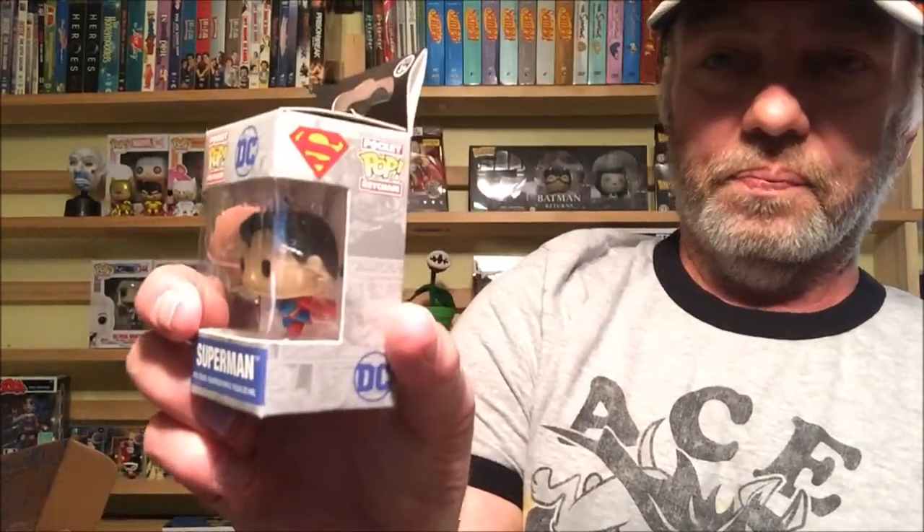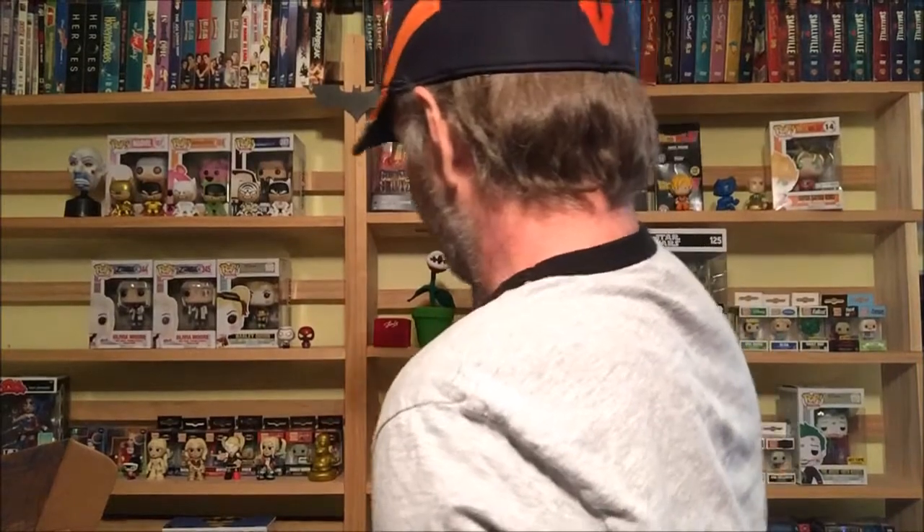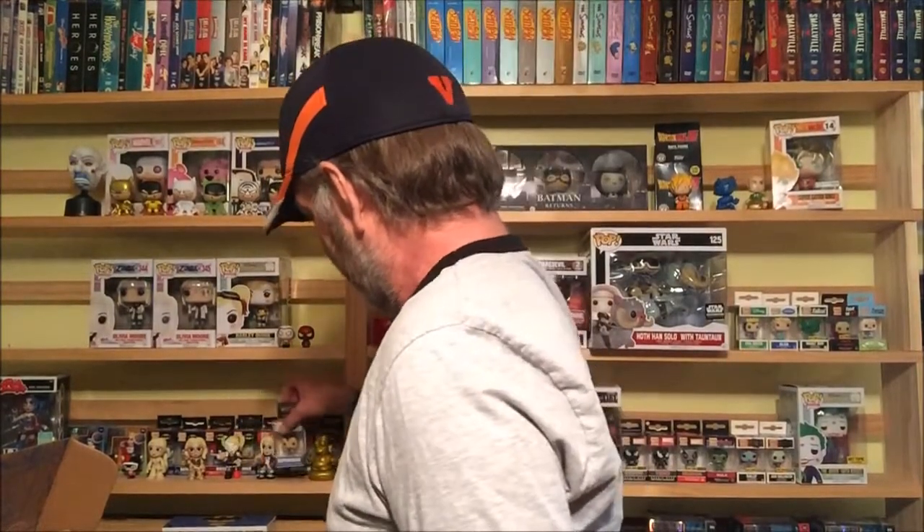Next we have a keychain — Superman flying. It actually does not say 'exclusive,' which is really odd. I just thought everything they put in here was always exclusive, but it doesn't say exclusive on here, which is really strange to me. I'll put him over here somewhere — stay right there with Harley and Homer for a second.